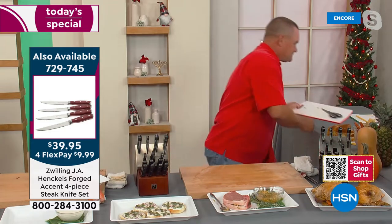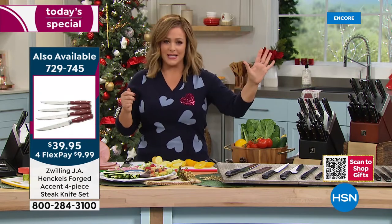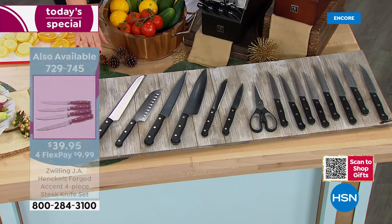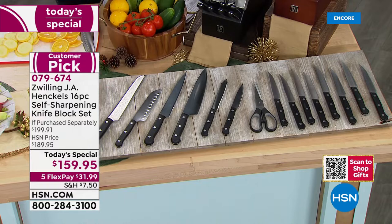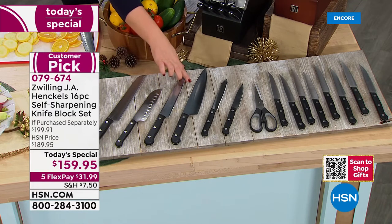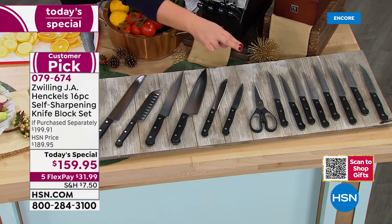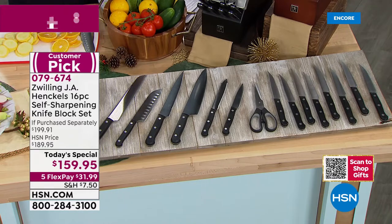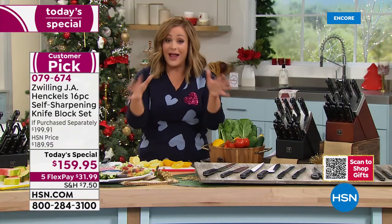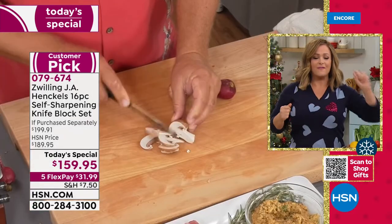Zwilling comes with a lifetime warranty and is always at the top of best knife set lists — the gold standard, a premier brand known globally. What you're getting here is a set built exclusively for HSN — the largest self-sharpening set we've ever done. You're getting the eight-inch bread knife, five-inch santoku, eight-inch carving, eight-inch chef's knife, utility, paring, superior shears, and for the first time, eight steak knives — all in that self-sharpening block. It's like brand-new knives every time.